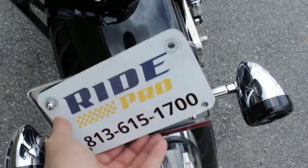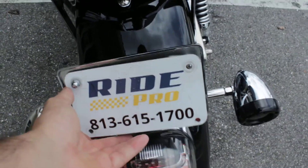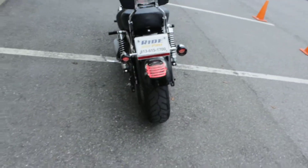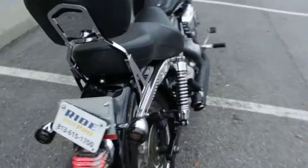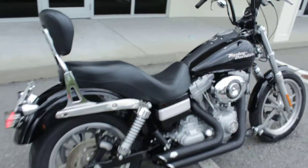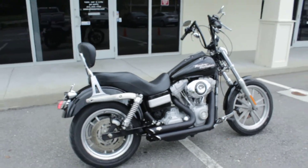The other option is you can fly down here to Tampa, Florida, pick it up, and ride it home. The bike's in great shape. Any questions about it, give us a shout. Thanks for watching.